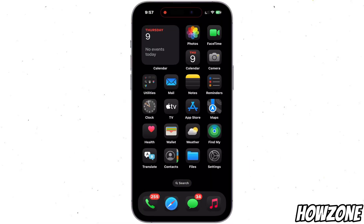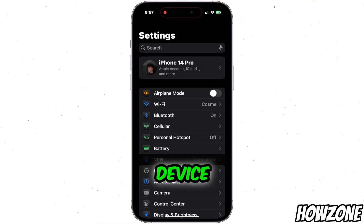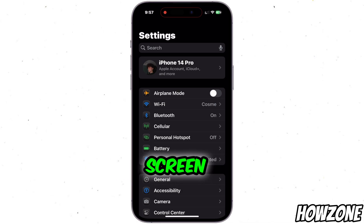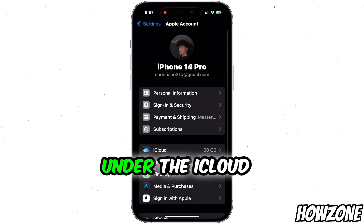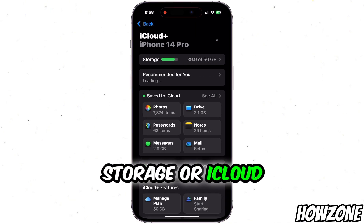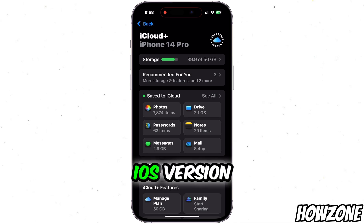To buy more storage on your iPhone, start by opening the Settings app on your device. Scroll down and tap on your Apple ID at the top of the screen, then select iCloud. Under the iCloud section, tap on Manage Storage or iCloud Storage, depending on your iOS version.